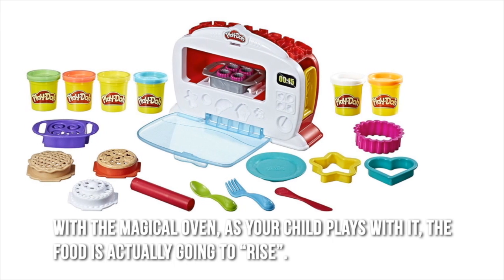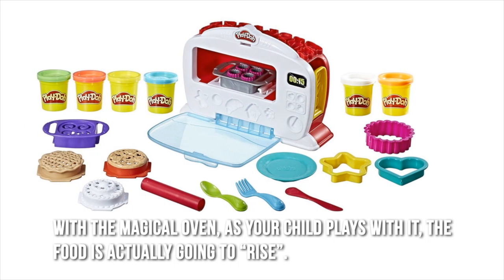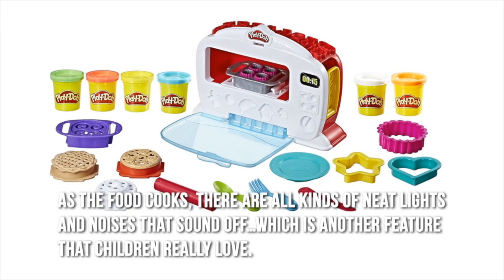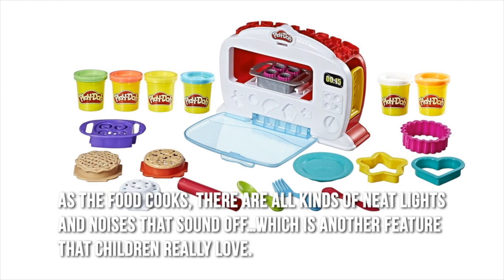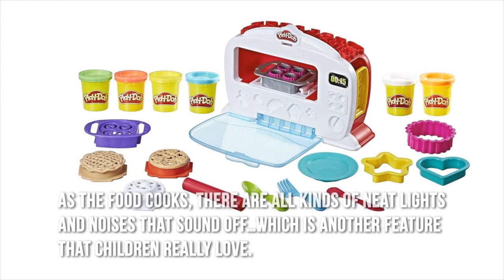As your child plays with it, the food is actually going to rise as the food cooks. There are all kinds of neat lights and noises that sound off, which is another feature that children really love.